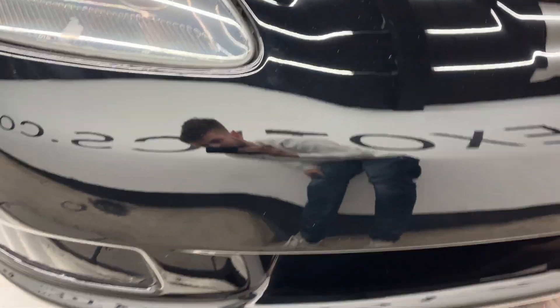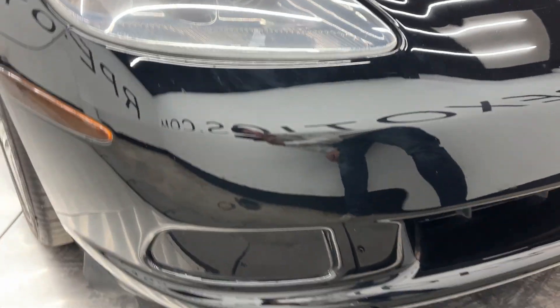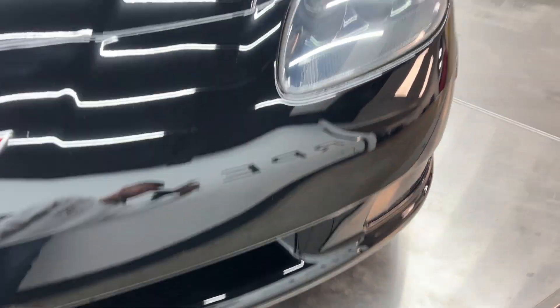The front end's not all chipped up or anything like that, which is really nice. On black cars they'll show rock chips really easily. There is a rock chip here, and there are a few up here as well.